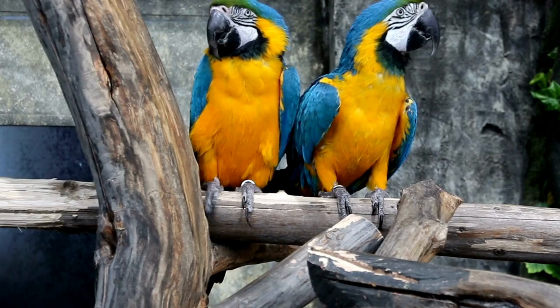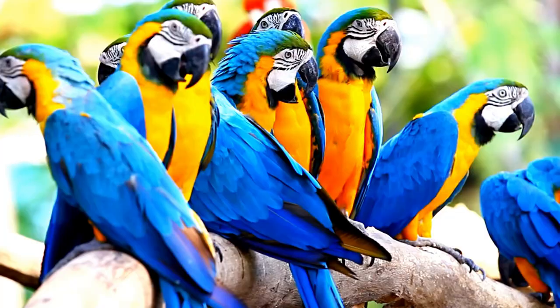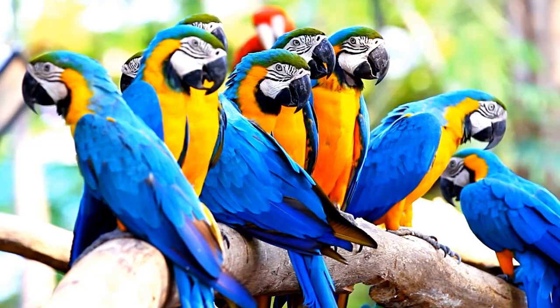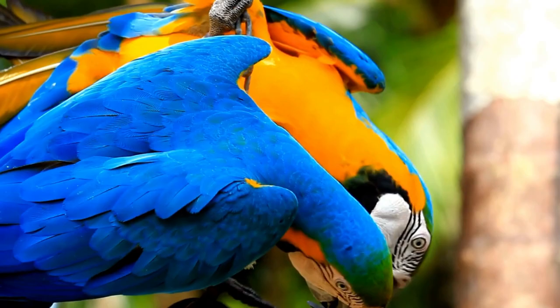Number 3: Blue and Gold Macaw. Blue and Gold Macaws are easily recognizable by their vibrant blue bodies and golden underparts. They are known for their intelligence and ability to mimic human speech. Their length is approximately 80 to 90 centimeters (31 to 35 inches), and their weight is around 900 to 1,200 grams.